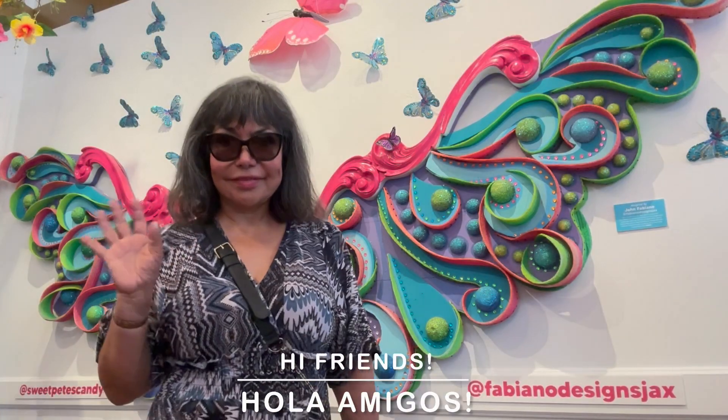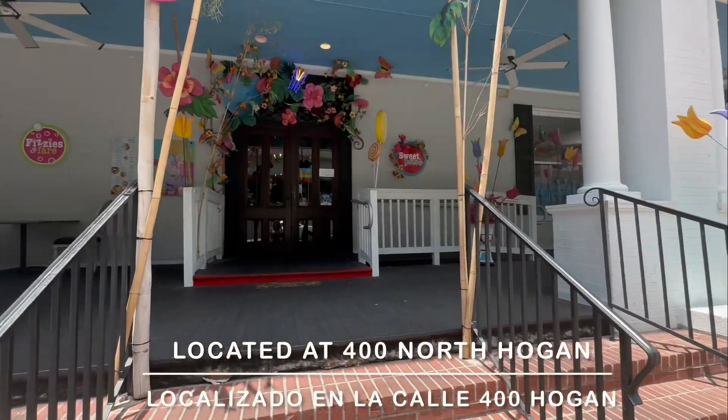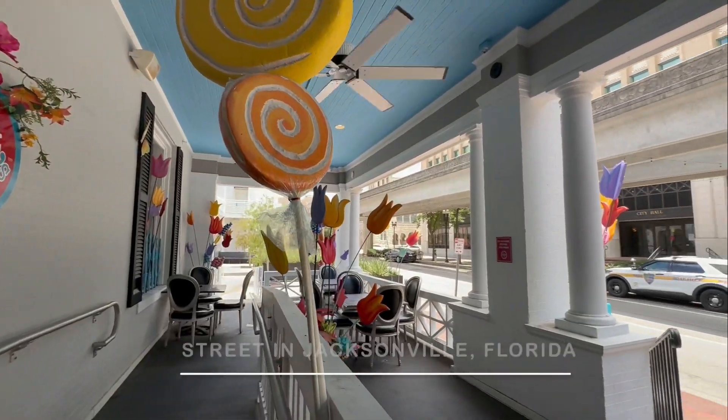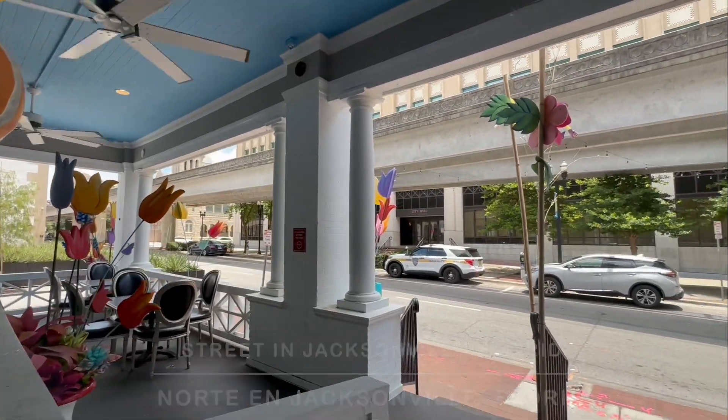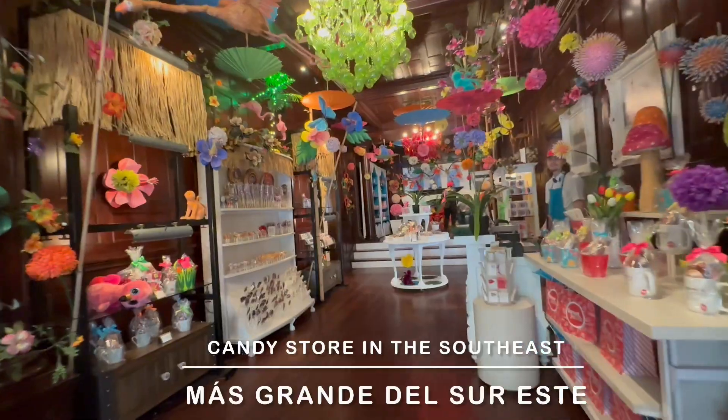Welcome to Sweet Pea's Candy. Hi amigos, I am at Sweet Pea's Candy, located at 400 North Hogan Street in Jacksonville, Florida. Sweet Pea's is the largest candy store in the southeast.